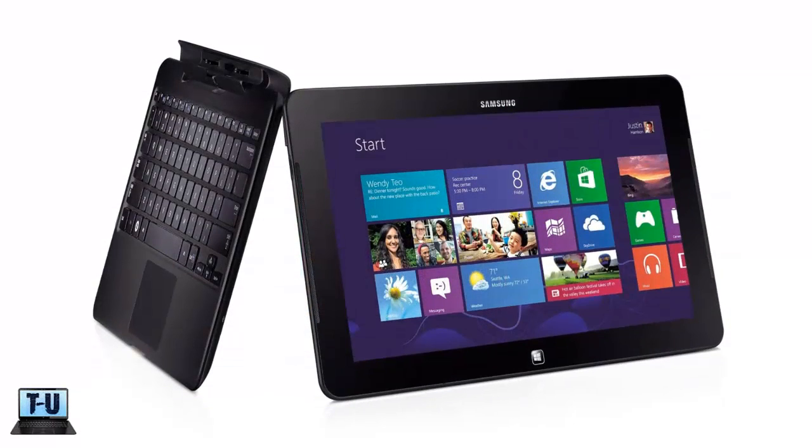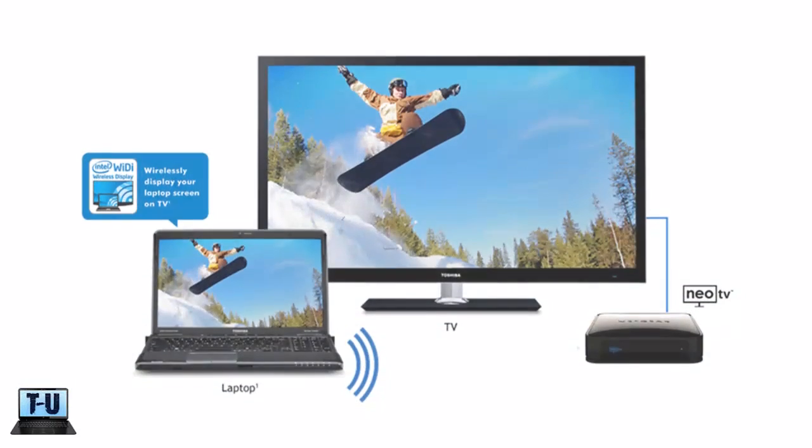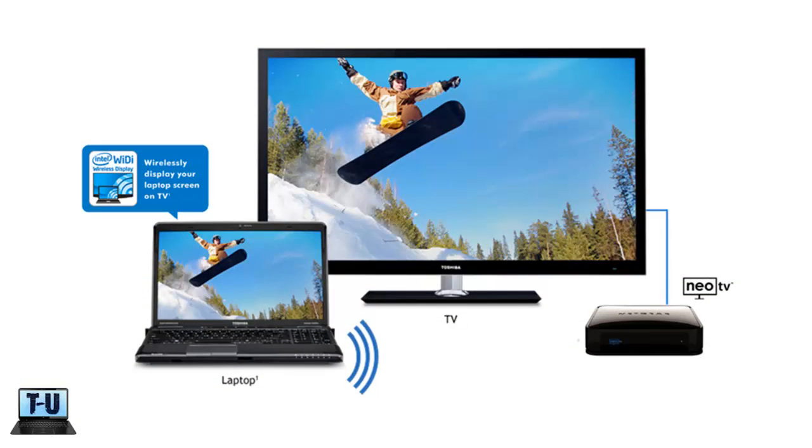Two-in-one Ultrabooks will benefit the most with this, since the CPU is behind the display instead of on the bottom half under the keyboard. Another big upgrade was Intel's WiDi 4.1, which is their wireless display technology. This allows your Ultrabook to sync its display with any other WiDi devices, and the update added a lot of functionality and reduced the latency.